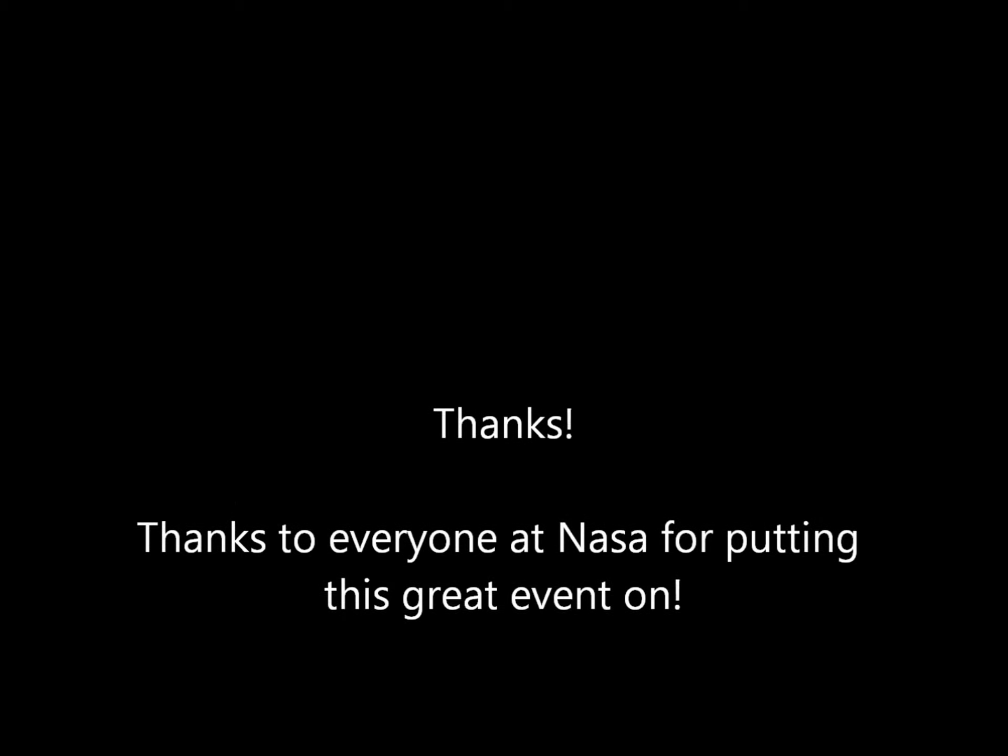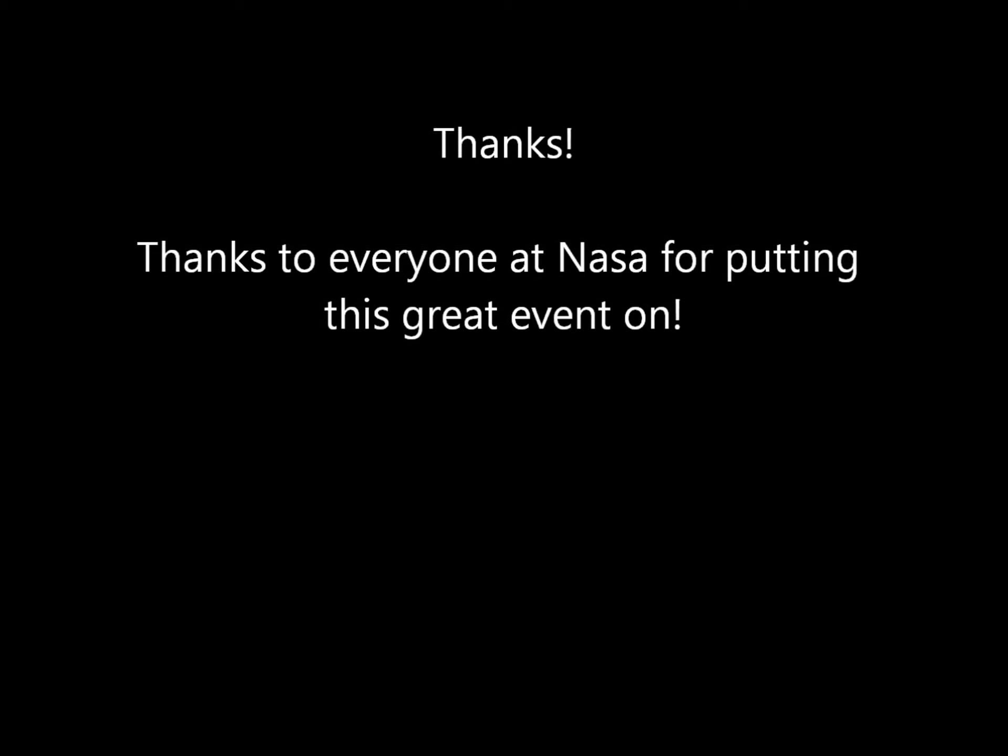I want to thank everyone at NASA's Ames Research Center for putting this on. We had a great time, and I look forward to going to a NASA tweet-up again in the future.